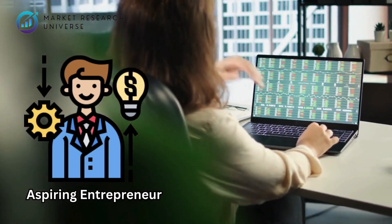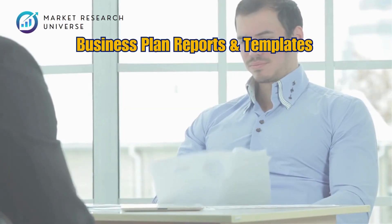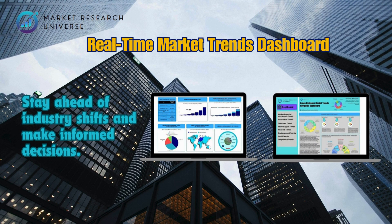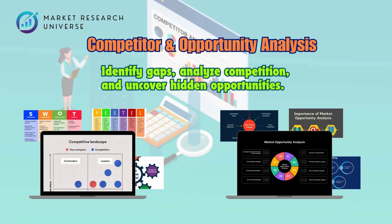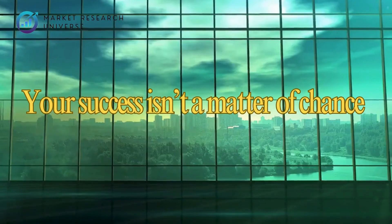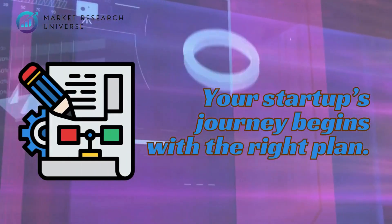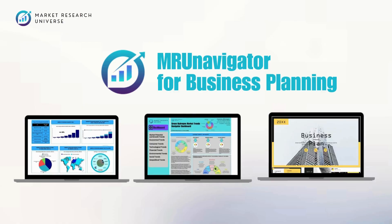Whether you're an aspiring entrepreneur or a seasoned business owner, MRU Navigator gives you the power of foresight with business plan reports and templates — ready to use, professionally designed to fast-track your startup journey. It features a real-time market trends dashboard to stay ahead of industry shifts, competitor and opportunity analysis to identify gaps and uncover hidden opportunities, and business niche tracking to spot emerging trends before they explode into the mainstream. Your success isn't a matter of chance — it's a matter of the right plan. Sign up for your free account today.